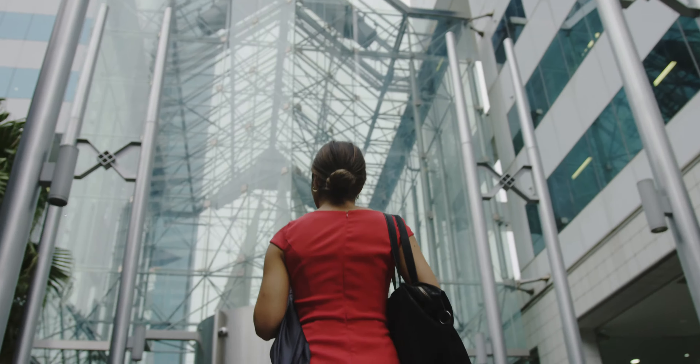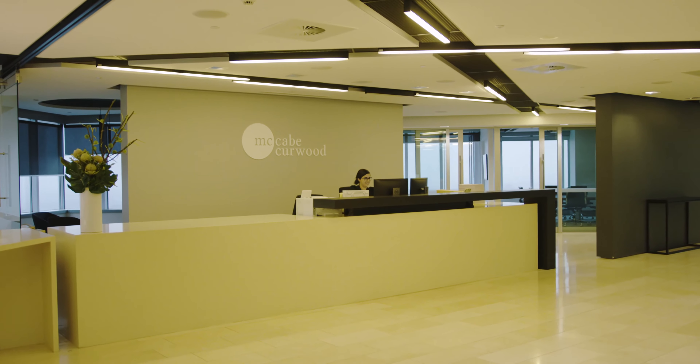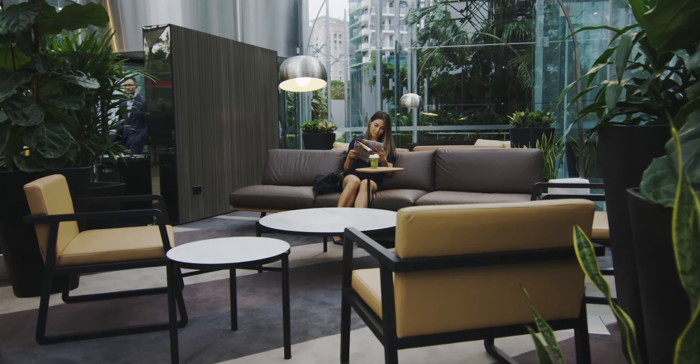We've put our money where our mouth is, and we've chosen to move a significant proportion of our staff here. If we were moving people out of the CBD, it was really important that we were moving to a high-quality building that had high-quality amenities, and the Zenith Centre and its owners certainly delivered on that front.